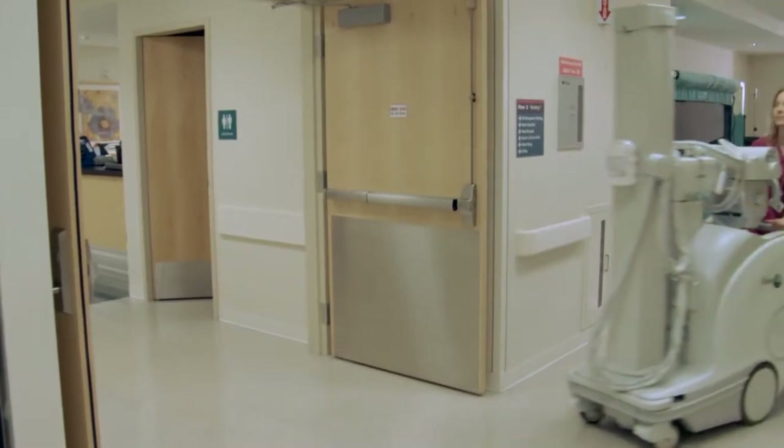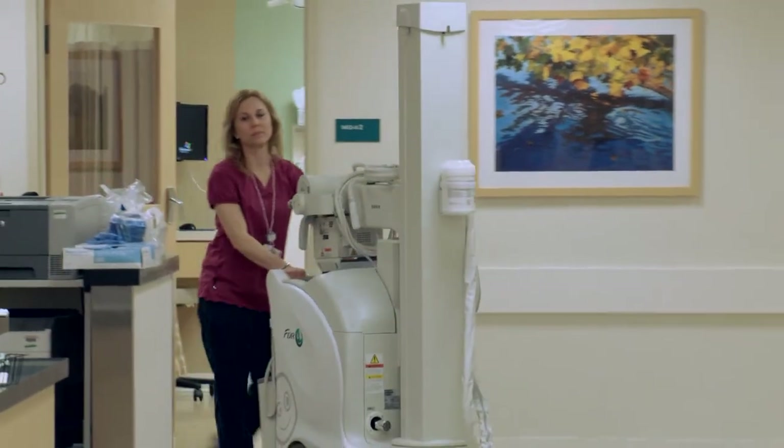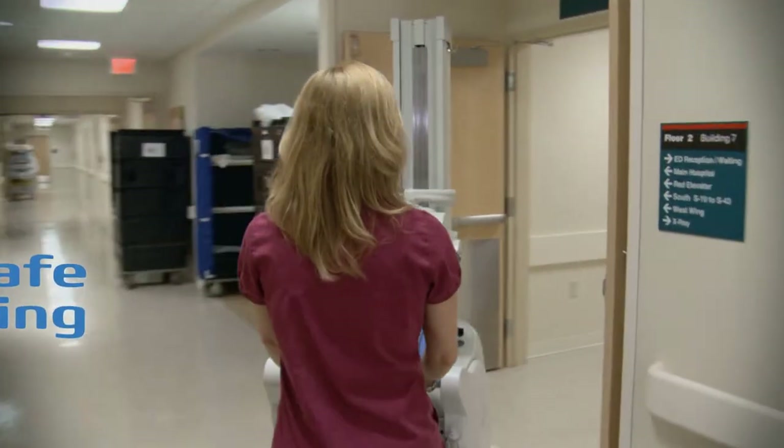FDR-GO boasts a new lightweight yet solid high-performance platform with a sleek, compact profile and excellent maneuverability. FDR-GO quickly and safely travels anywhere x-rays are needed.